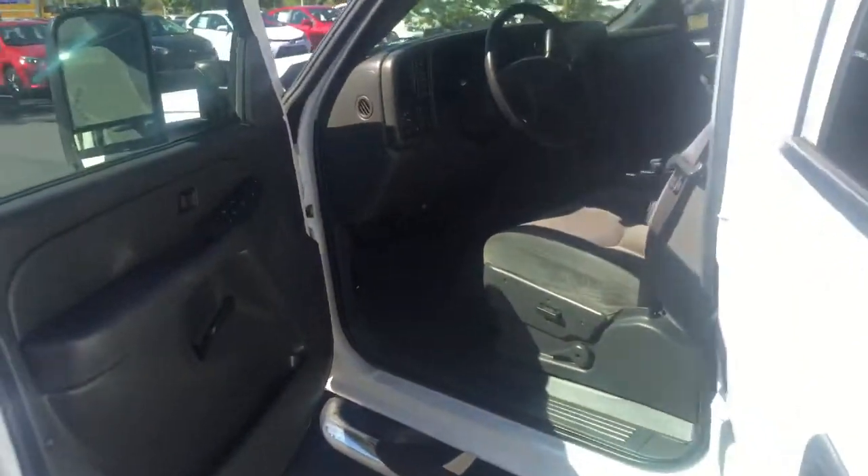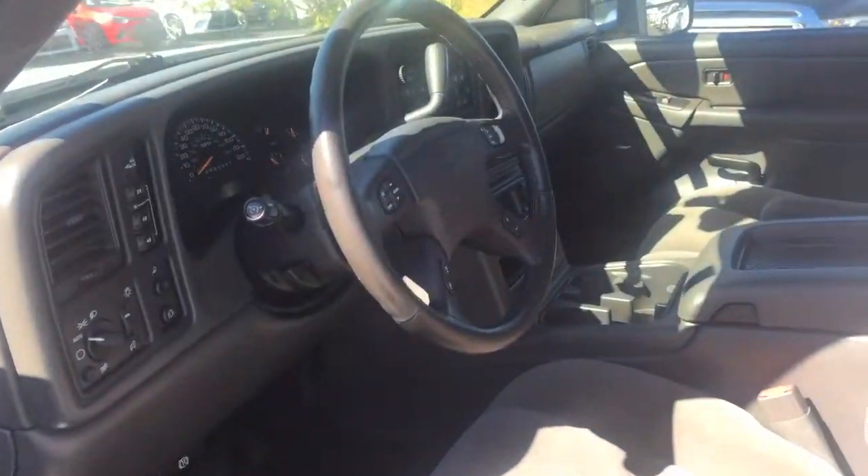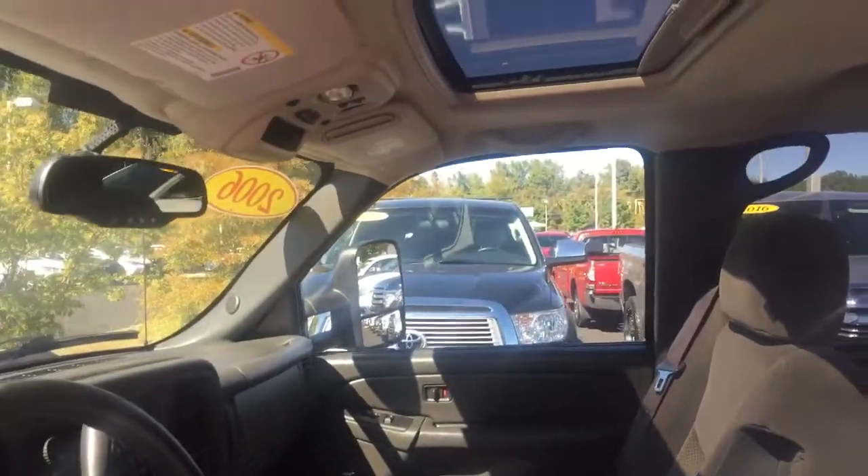Let you see the front. Of course this is a LT model so it's pretty well decked out — you even have a nice little sunroof up there.